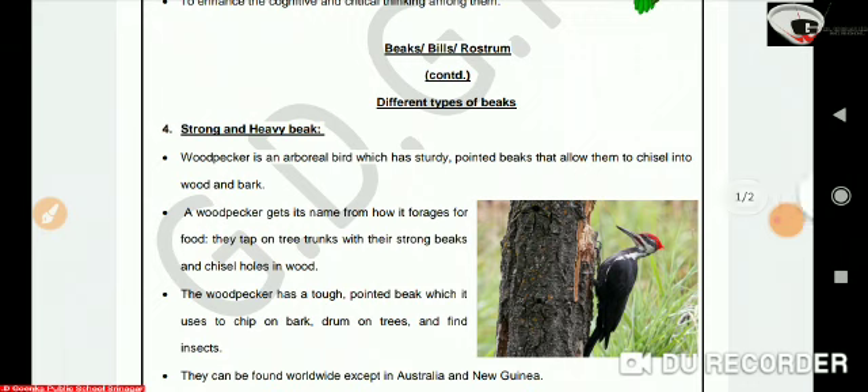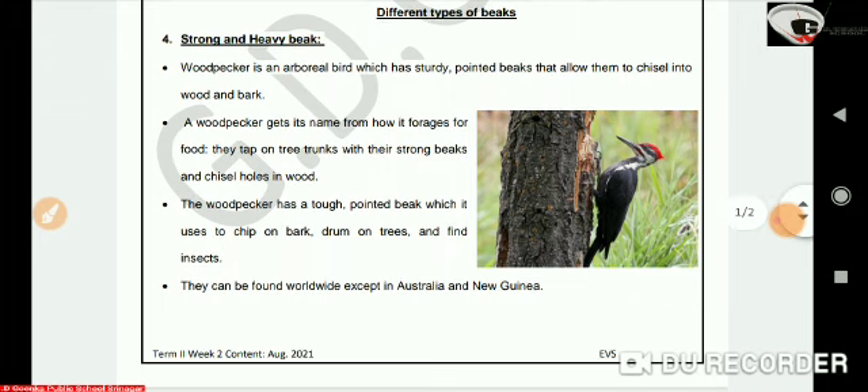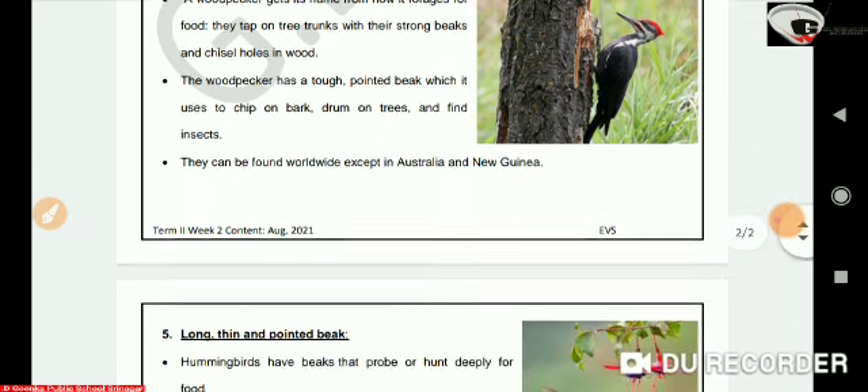A woodpecker gets its name from how it searches for food — it taps on tree trunks with its strong beak and chisels holes in wood. The woodpecker uses its tough pointed beak to chip bark, drum on trees, and find insects. They can be found worldwide, except in Australia and near Genoa.